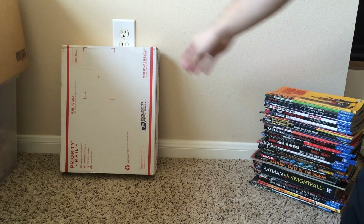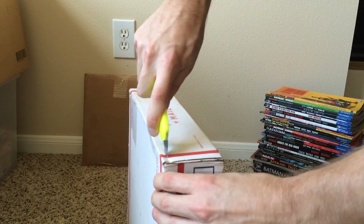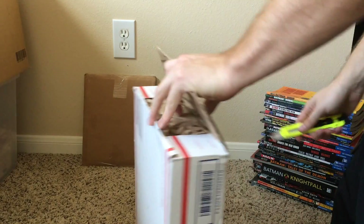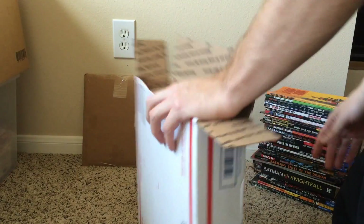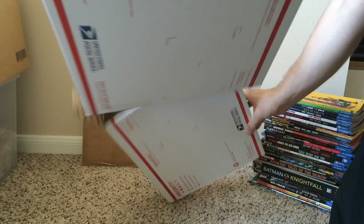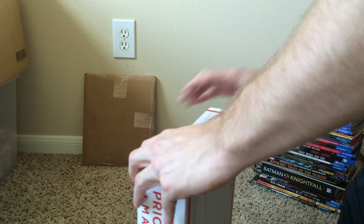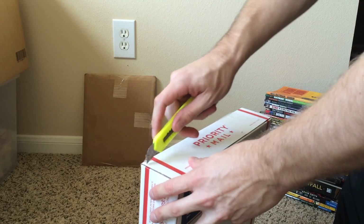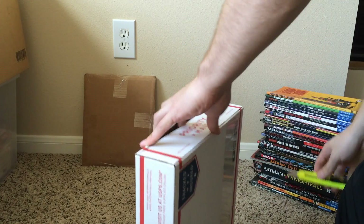Two more packages today. This one's double boxed — always a really good way to ship books securely by double boxing them. You can order these priority boxes for free from the post office. I forget which numbers the boxes are, but they fit right inside each other, so it provides great protection for your books.